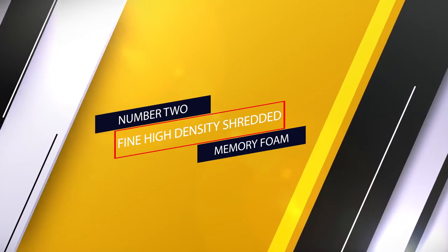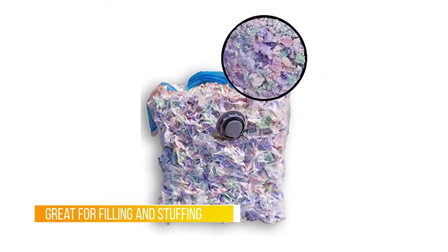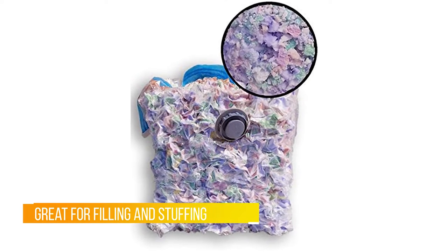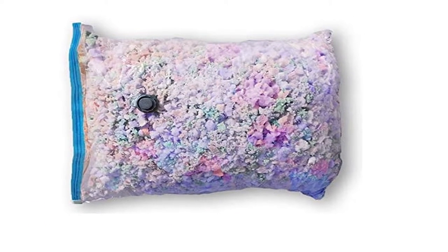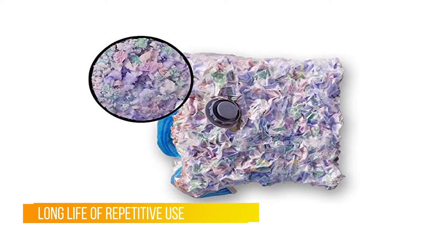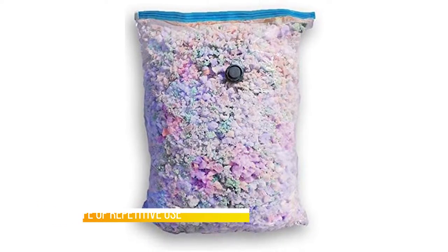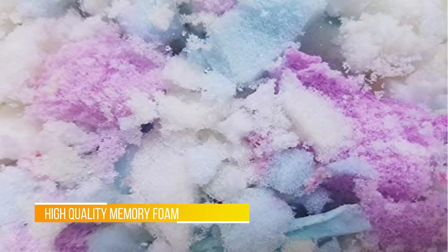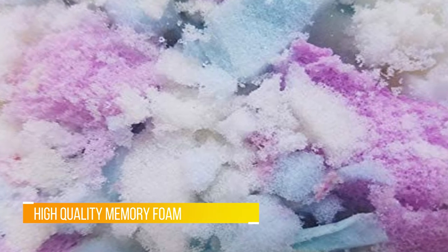Number two: Fine High Density Shredded Memory Foam. If you are looking for supreme comfort, Fine High Density Shredded Memory Foam from Pro Foam Direct has a medium to fine consistency, perfect for filling a beanbag chair. The best shredded memory foams are ones that feel great. No wonder this product is the preferred choice amongst countless households all over the USA. With its ultra comfortable feel and orthopedic benefits, this product will last to impress time and time again. The smart packaging allows you to not waste space.